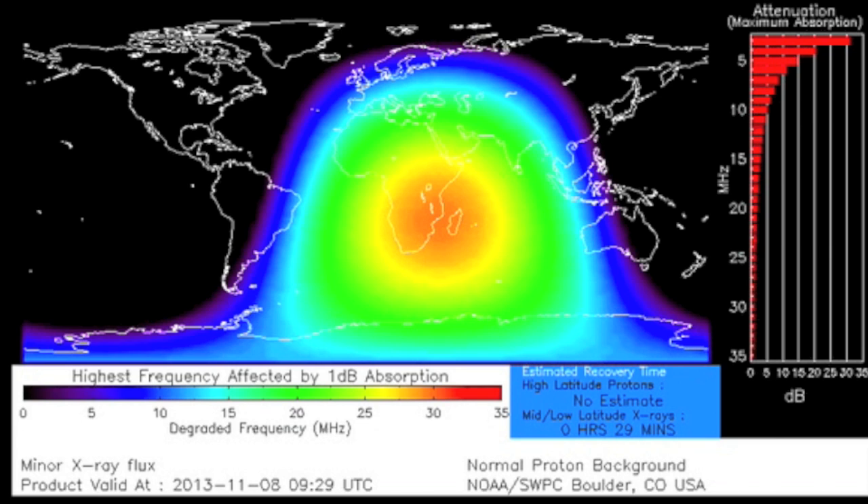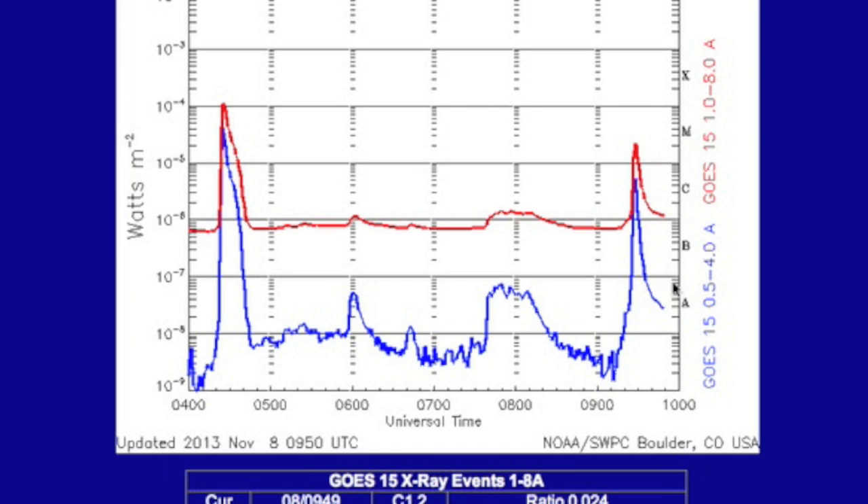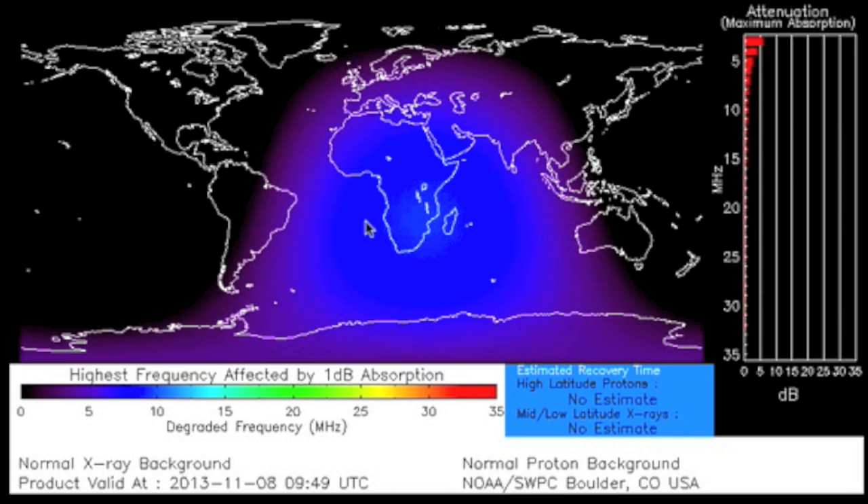The ionization is very responsive as the X-ray radiation travels at light speed, much faster than CMEs. Interestingly, while CMEs and radiation storms can last days, the atmospheric ionization declines rapidly as soon as the flare event is over.